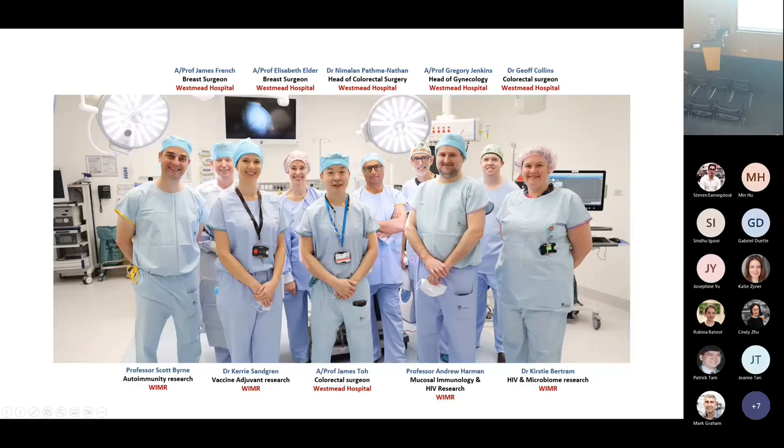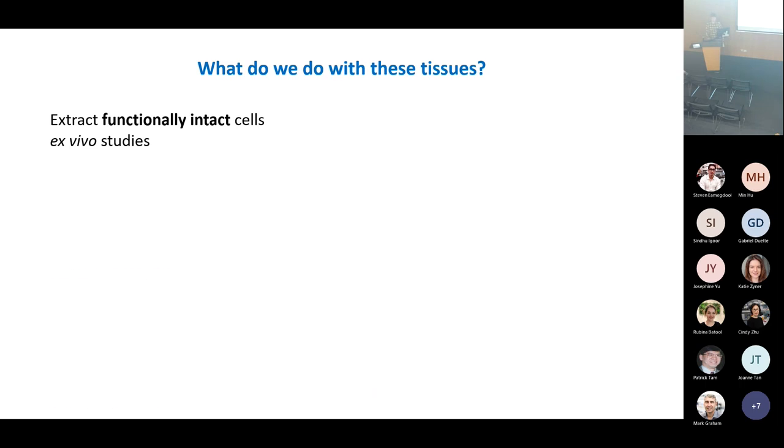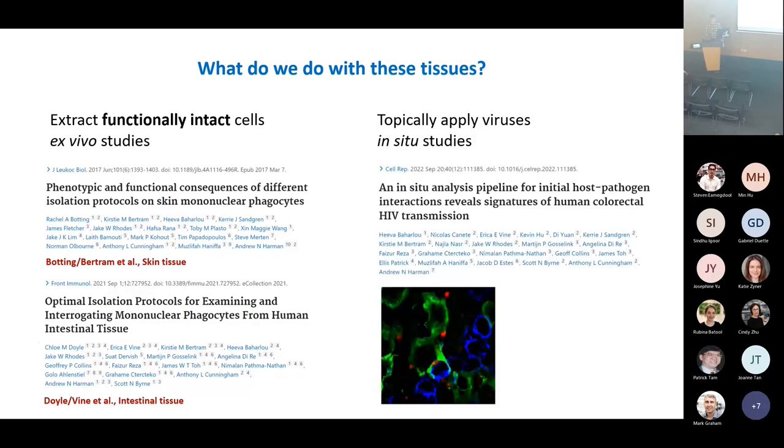Working somewhere like this means you can have very meaningful partnerships with clinicians to do translationally relevant research. If you want to look at how a disease like HIV is actually transmitted, there's no point in looking at a mouse — mice don't catch HIV. When these tissues come back to the lab, we either extract the immune cells using optimized digestion protocols, or we topically apply viruses to the tissue for in situ studies. I'll give you a few brief examples of how we've used the hub core facilities for this.